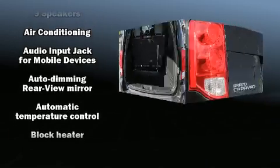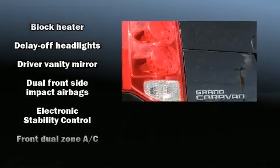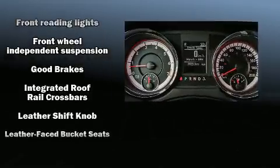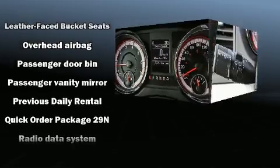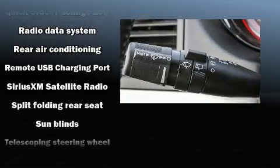Audio features include a CD player with MP3 capability, steering wheel mounted audio controls, and nine speakers providing excellent sound throughout the cabin. Curtain airbags provide head protection in the event of a severe collision.